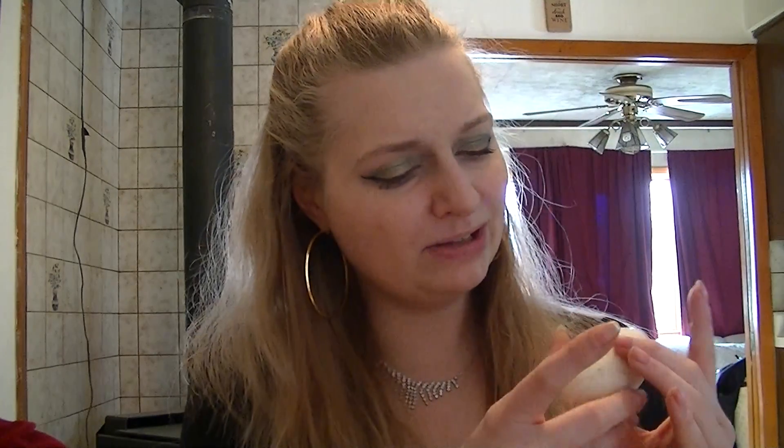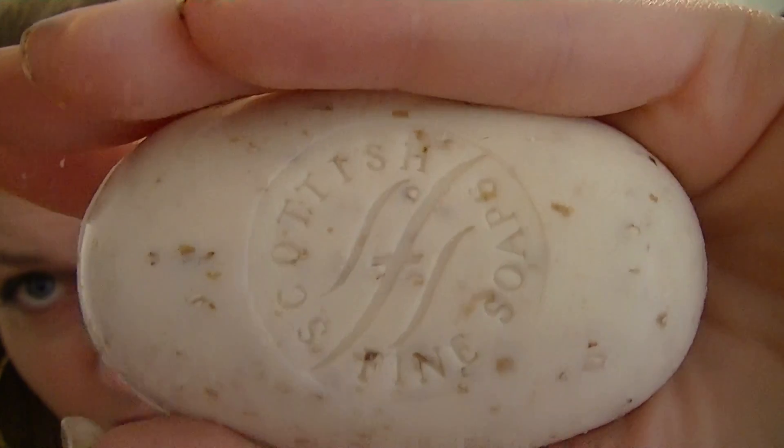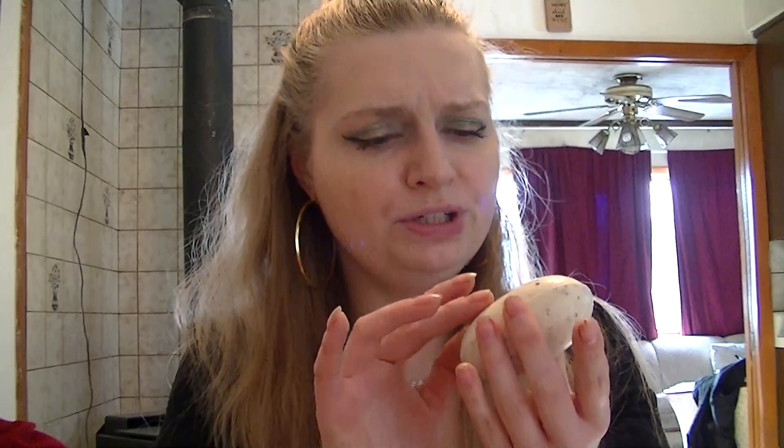I wish you could smell this box. It has four bars; I've only used one — I'm still working on this bar and I've had it for over a month. Every day I use this bar. What I loved about it is when I looked at the bars themselves, you can see the oatmeal in there. Isn't that a beautiful bar of soap? And it's a decent size. It smells incredible. The oatmeal gives you a little bit of an exfoliation, so I haven't had to use my salt scrubs in a while because of the light exfoliation.